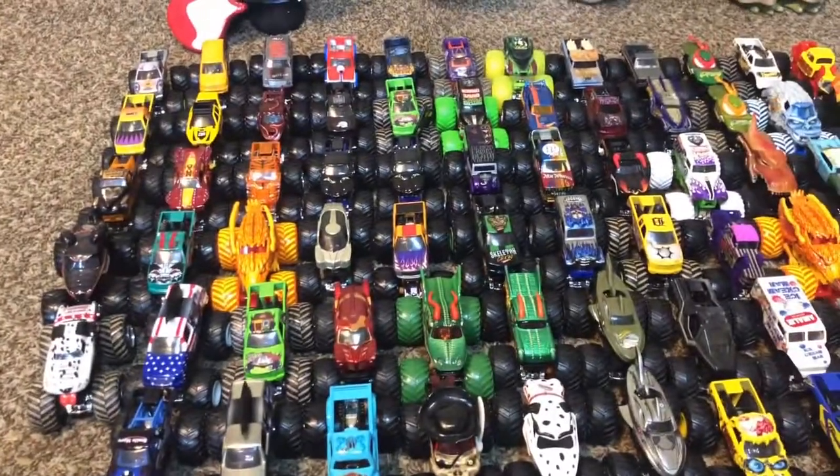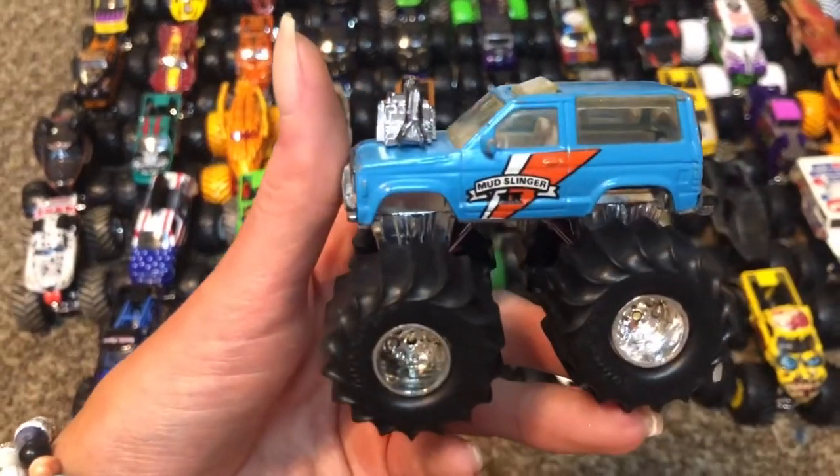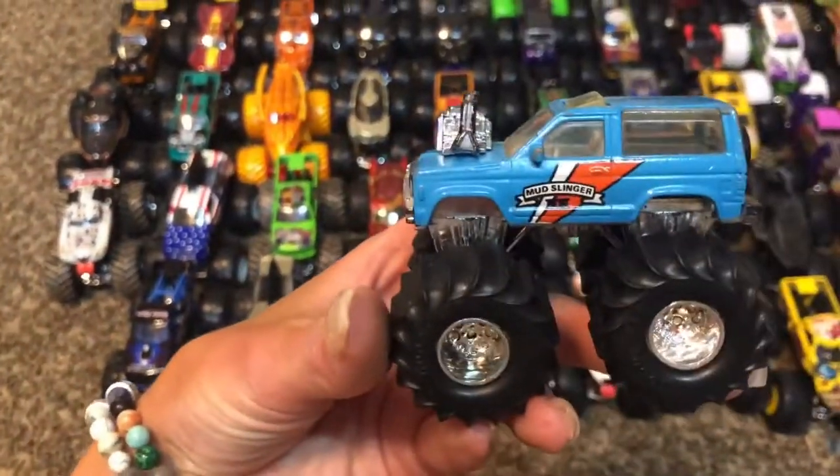That's a Hot Wheels — Mudslinger! He's really old, he's little. This was like your first monster truck you ever got. I have two, though.